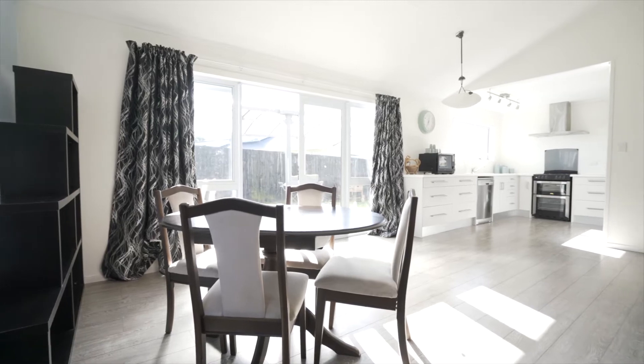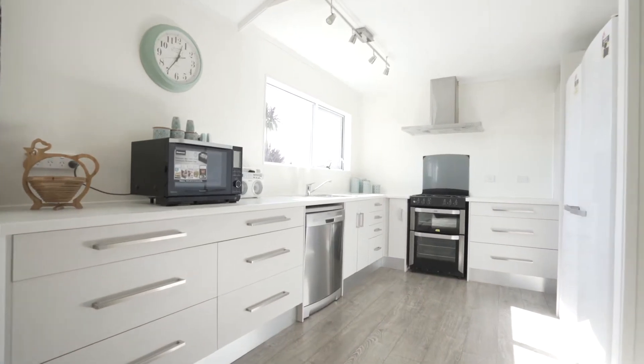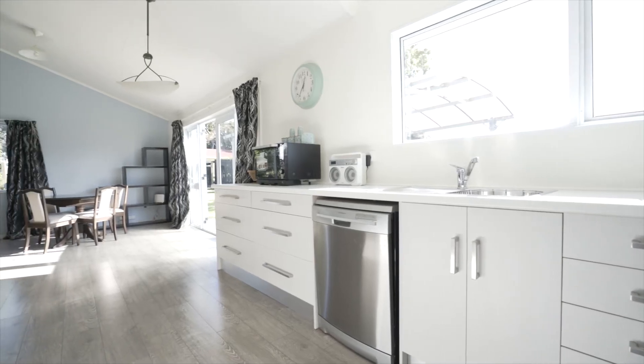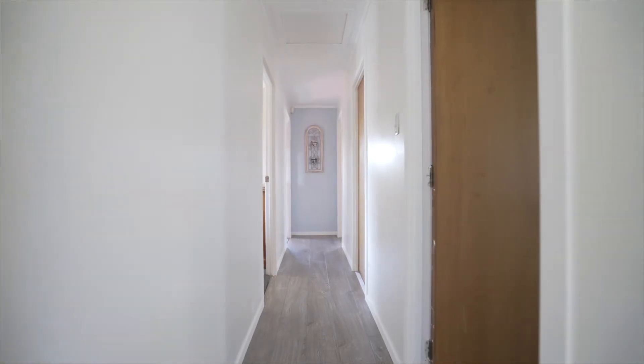You will love the designer kitchen with plenty of bench space and cupboards, with room for all the family to move around in. This kitchen truly is the hub of the home. For those cold rainy nights, internal access directly into the living area makes life easy when unloading groceries.